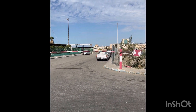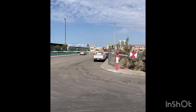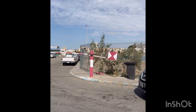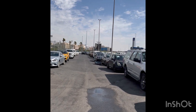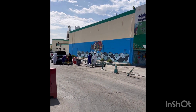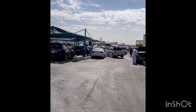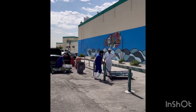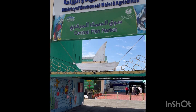Assalamualaikum, welcome viewers. This is Dr. Asif Salaam. Once again today we are going to explore what is known as the fish market in Jeddah. Fish is one of the most favorite foods for local Saudis and also for foreigners living in Jeddah and Saudi Arabia, so here we will visit that market.